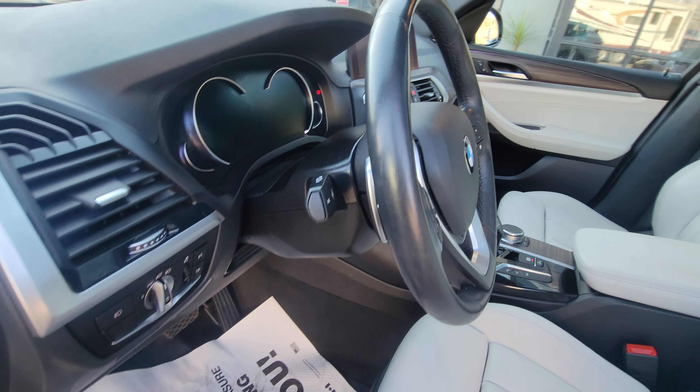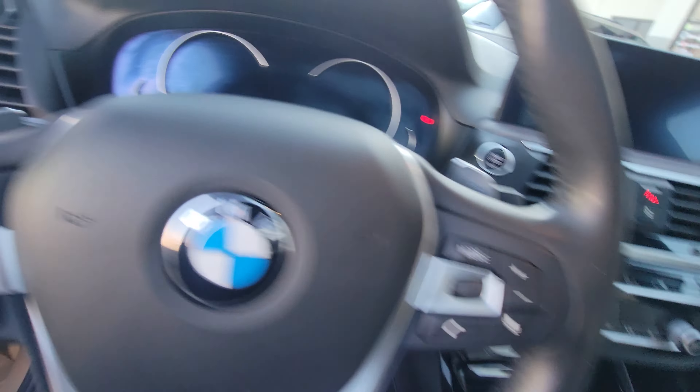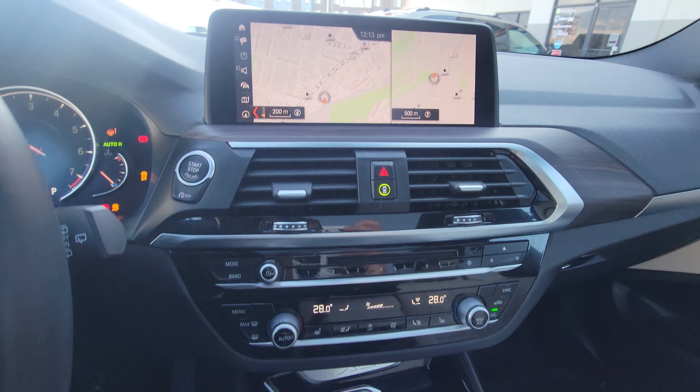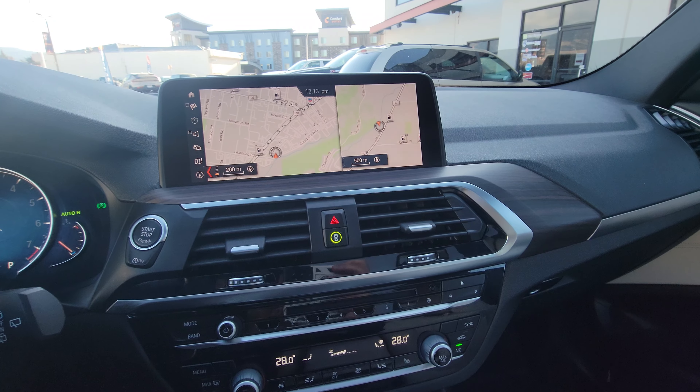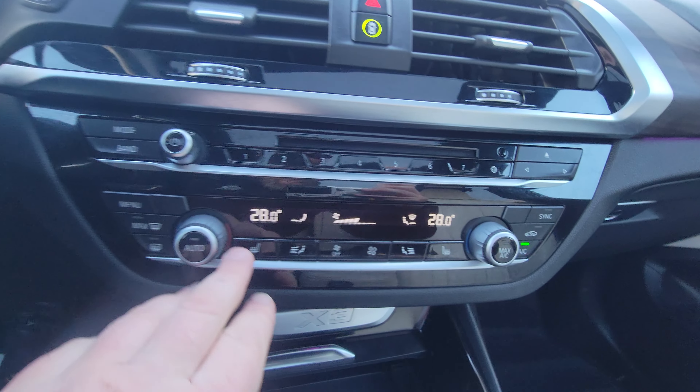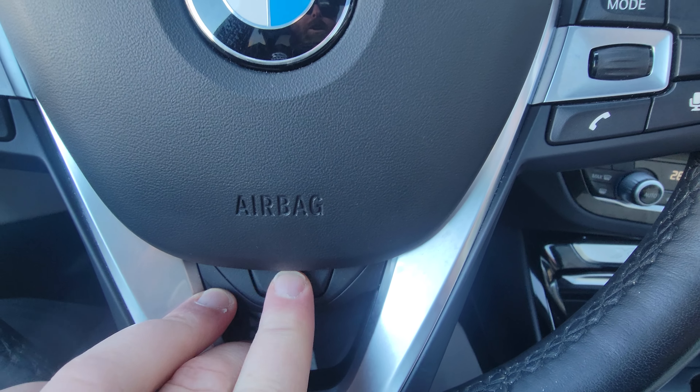Automatic headlamps, tilt and telescoping steering wheel which is also heated, and a nice push-button start. Built-in nav, Bluetooth, dual climate zones on the front. We can see our heated seats and heated steering wheel right here.